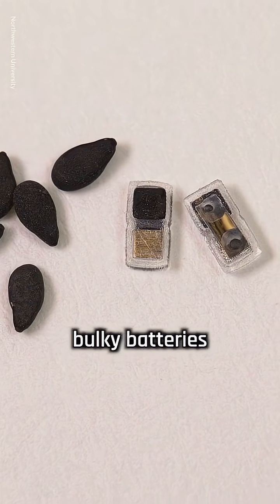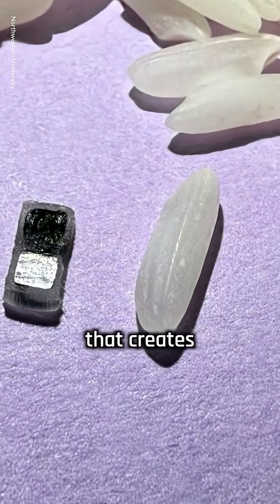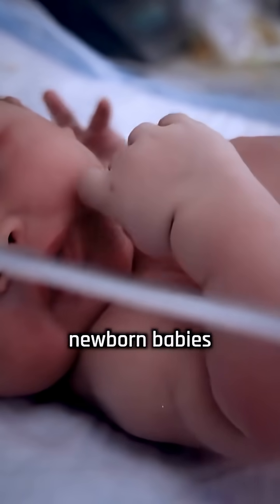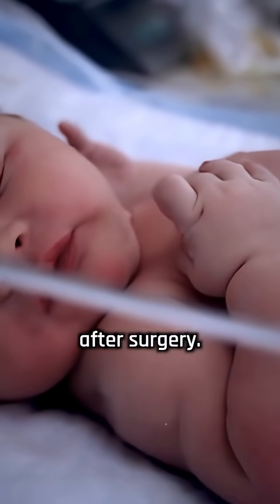The pacemaker doesn't need bulky batteries or wires because it uses a special built-in galvanic cell that creates power when it comes into contact with the body's fluids. This innovation is especially important for newborn babies with heart defects who usually need pacing support for only a few days after surgery.